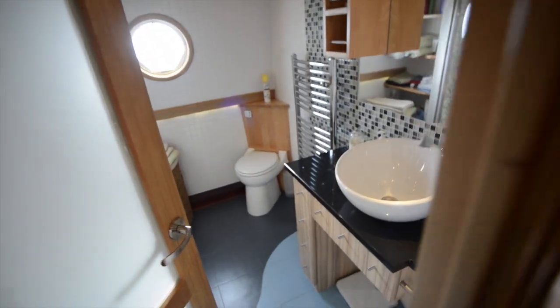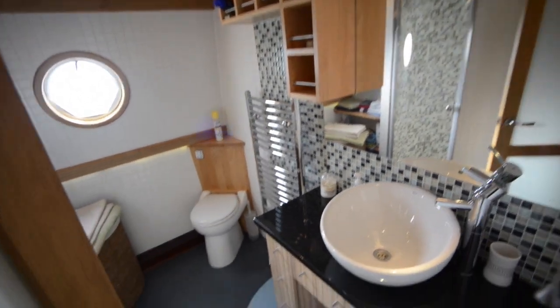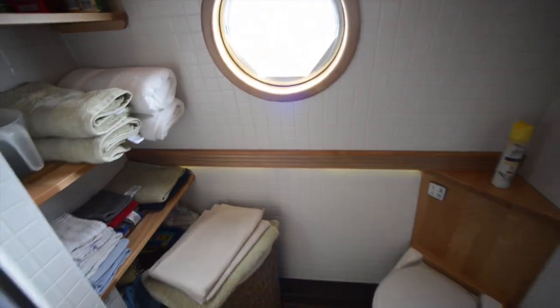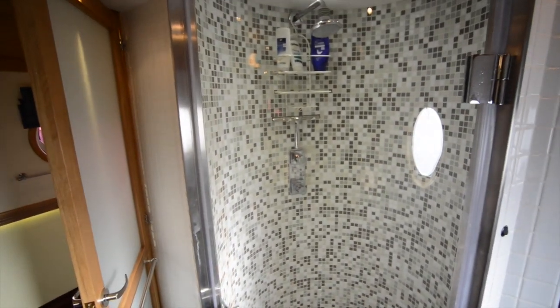Down the corridor — we've just passed a cupboard on the left — you have this large shower room. There's a countertop basin mounted on a granite worktop, shelving in the corner for storage of towels and so forth, a circular shower cubicle with thermostatic mixers and a clear screen door.